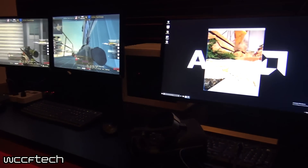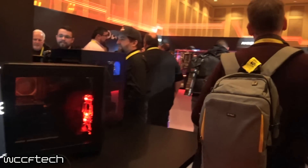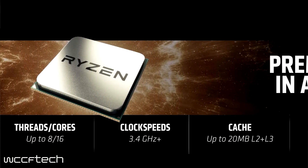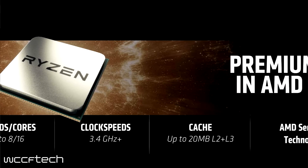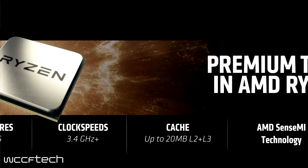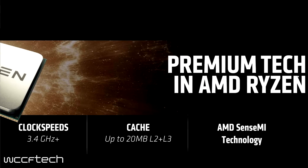Information confirmed 100% at CES: we are going to see up to 8 cores and 16 threads, so there should be a full range of Ryzen products at launch — not just one chip. We also got confirmation that all clock speeds start at 3.4 GHz and go up, with cache going up to 20 megabytes combined L2 and L3.